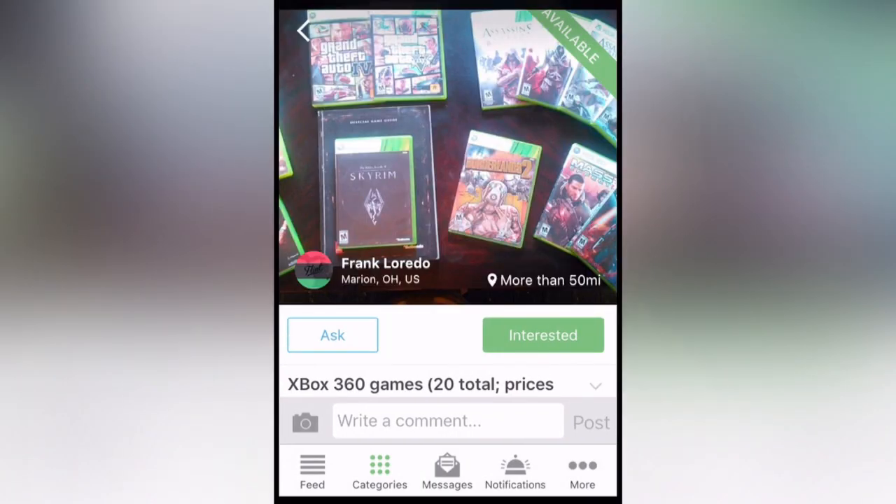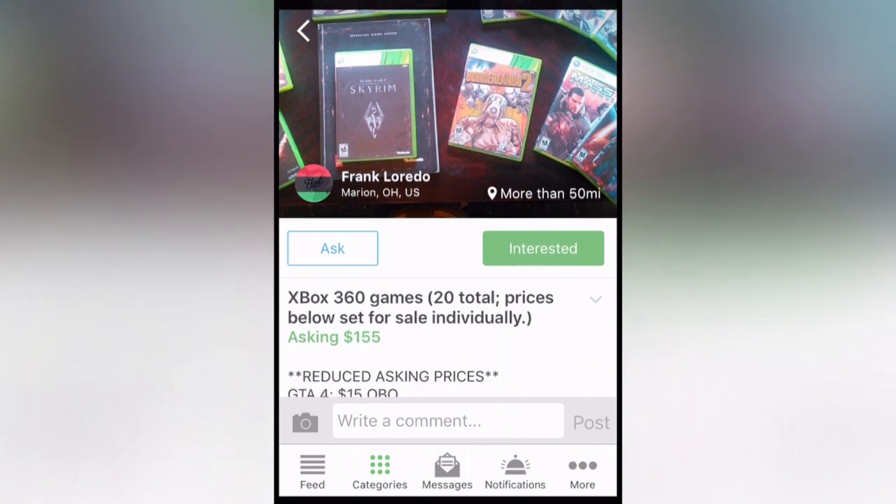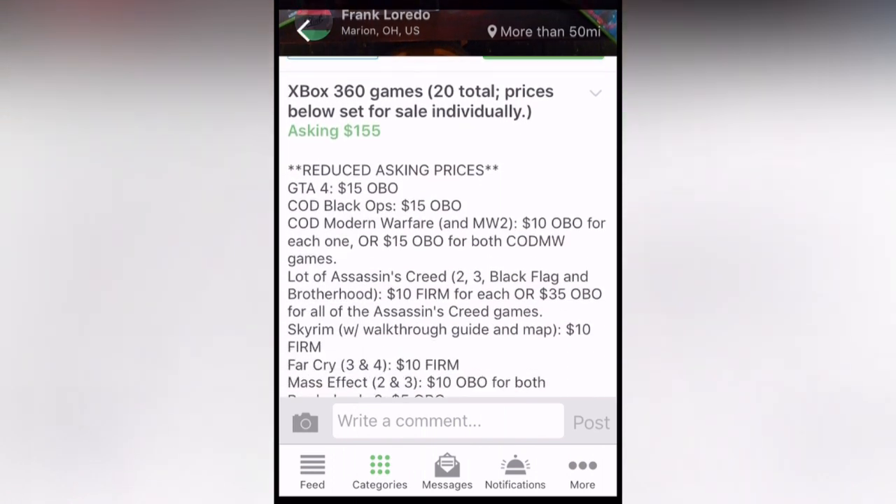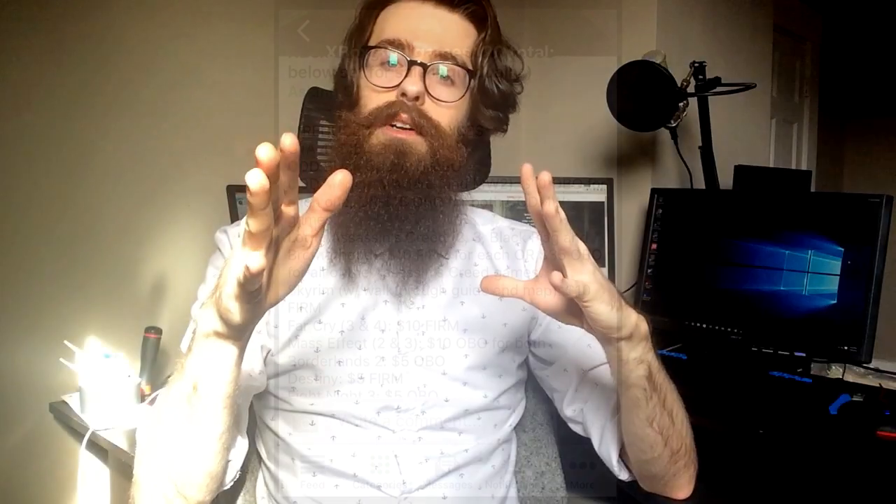The interface is pretty clean and pretty easy to use. Since everything is linked to a Facebook, it feels very personal, so you know who you're talking to. If you want to check out VarageCell, I'm going to put all their links below in the description, as well as on this video. Hopefully, VarageCell will help you find some pretty awesome products.